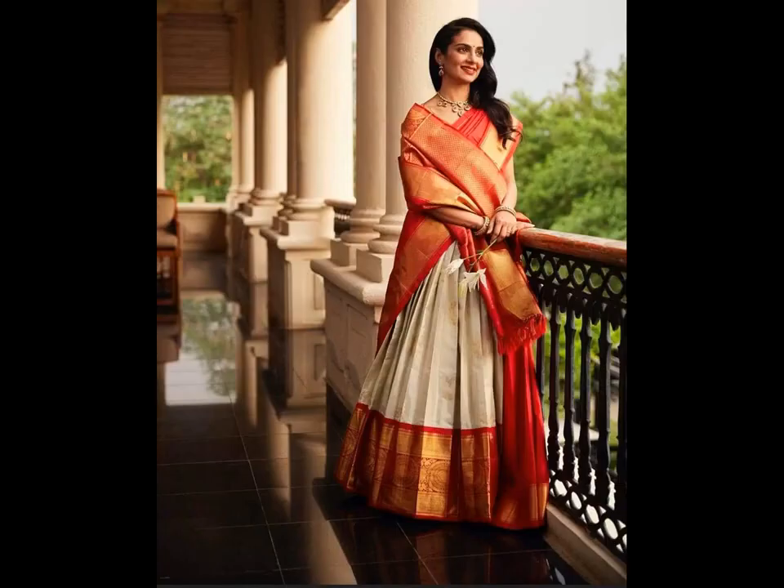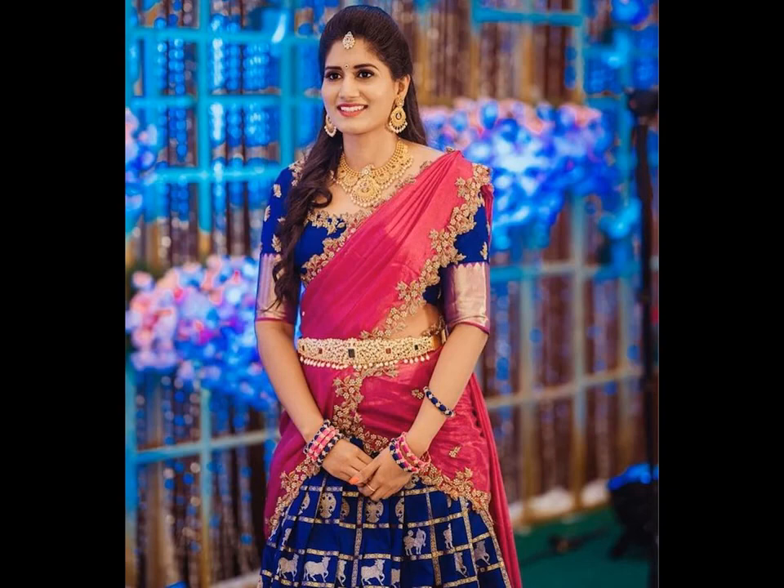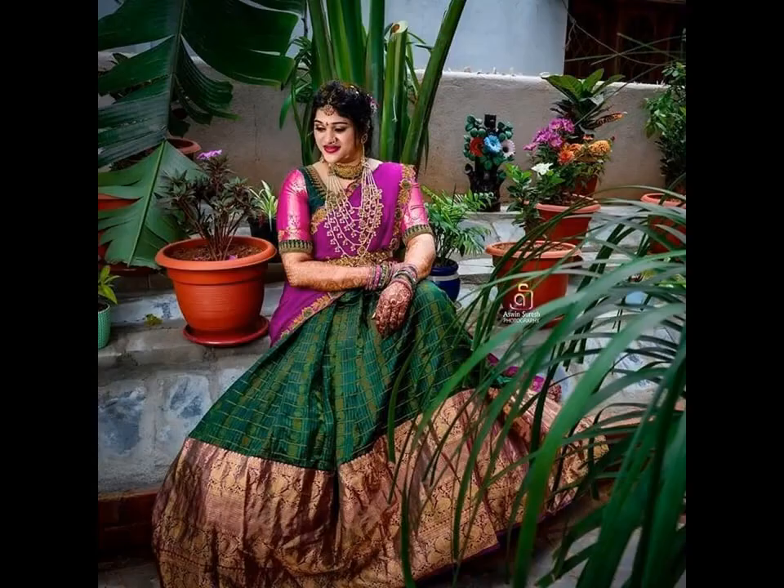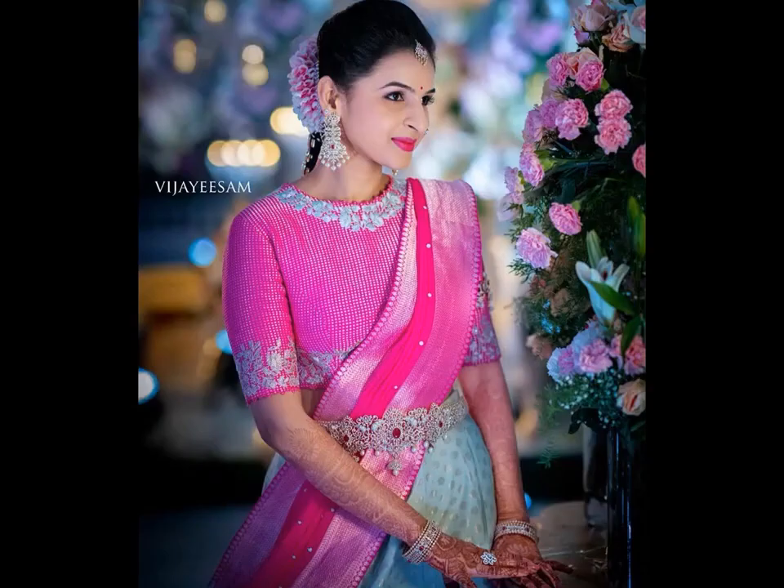In case you are going to get married soon or going to attend a close relative or friend's wedding soon, then you must check out these half-saree images latest. Half-sarees are like a combo of lehenga and saree in a single outfit — it is draped like a saree but the skirt part looks like a lehenga.